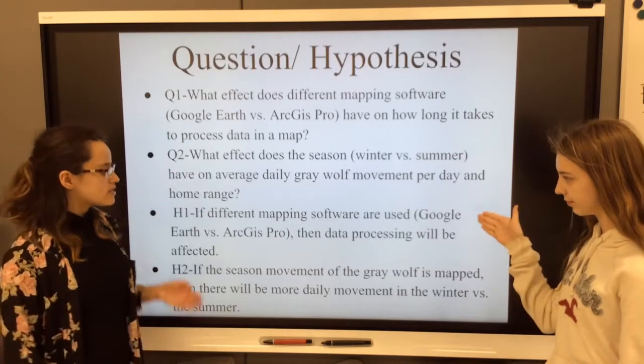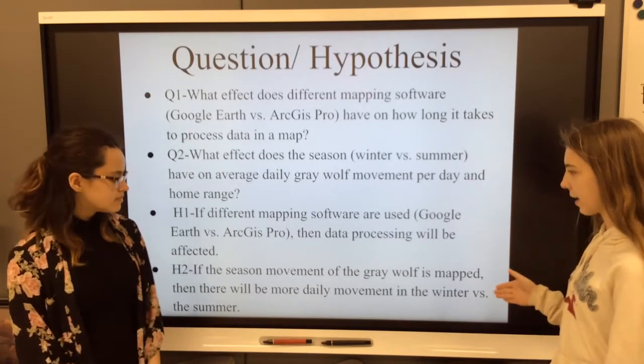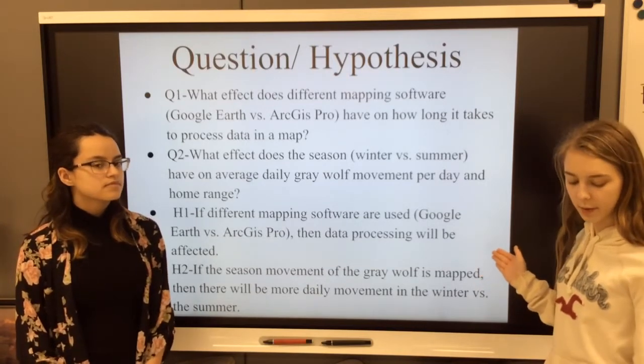Our first hypothesis is if different mapping software are used, Google Earth vs ArcGIS Pro, then data processing will be affected. And our second hypothesis is if the season movement of the gray wolf, or canis lupus, is mapped, then there will be more daily movement in the winter vs. the summer.